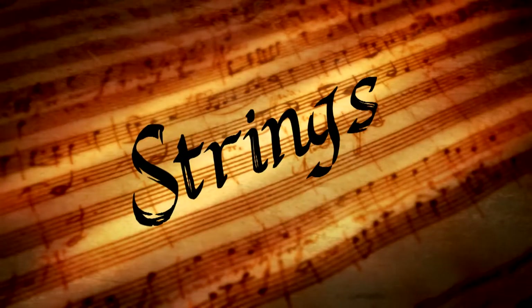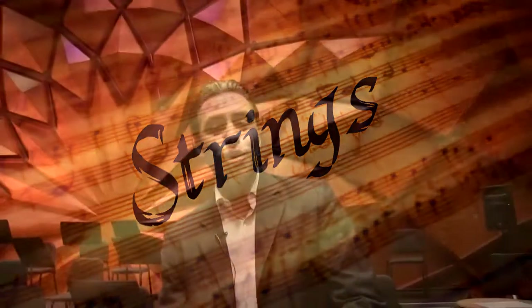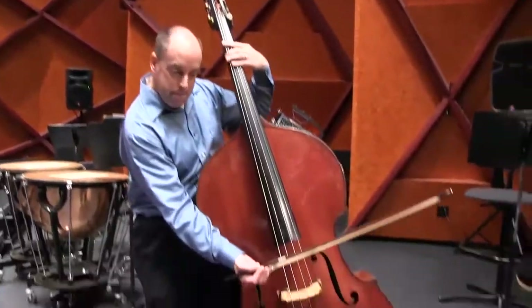One of the families of instruments you'll see are the strings, and the strings are made up of violins, violas, cellos, and the big growly double bass. The bass can do all kinds of cool things — the bass can play in the orchestra, and the bass can also play in a jazz club too.